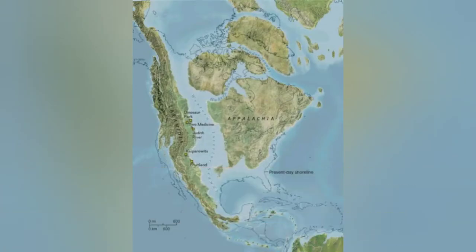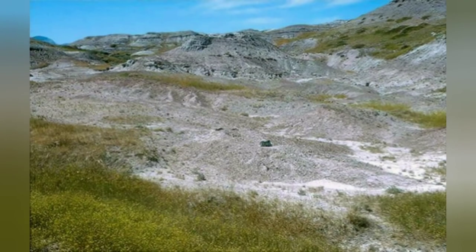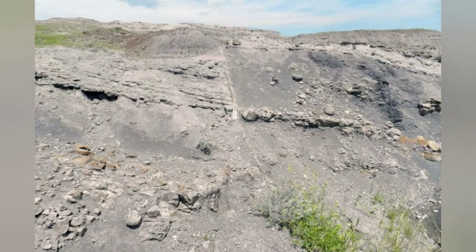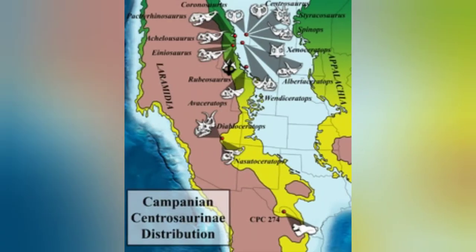This animal fed on plants. It lived in Montana, United States. Achelosaurus is known from the U.S. state of Montana, in the Two Medicine Formation, which preserves sediments dated from the Campanian stage of the Late Cretaceous period, between 83 and 74 million years ago. Achelosaurus was found in the highest levels of the formation, so it is probably closer to the end of that time frame, around 74 million years ago. Other dinosaurs found in this formation include Daspletosaurus, Bambiraptor, Euoplocephalus, Maiasaura, and Einiosaurus.